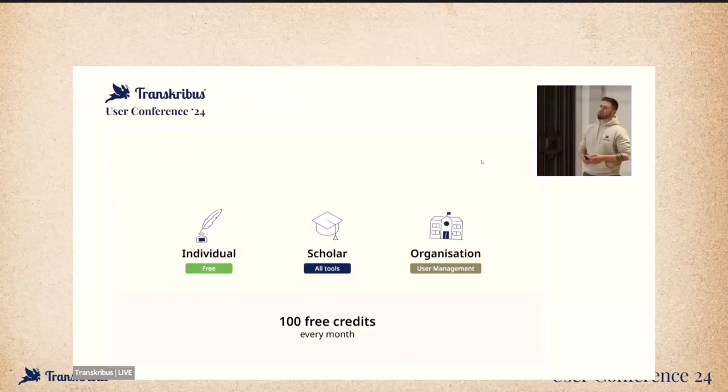We've also changed the model for free credits. You will now get 100 free credits every single month — they are expiring, so you need to use Transcribus on a constant basis. Before, you got 500 credits once and that was it. Now if you use Transcribus on a constant basis, you can process a decent amount. For everyday usage — for your grandma's diary — you can really use Transcribus.